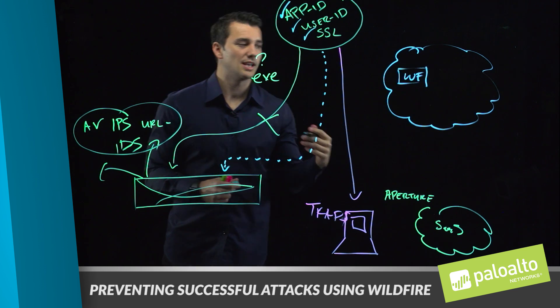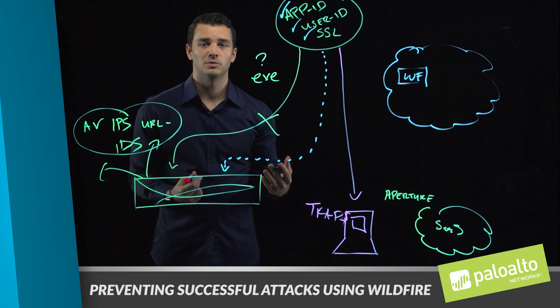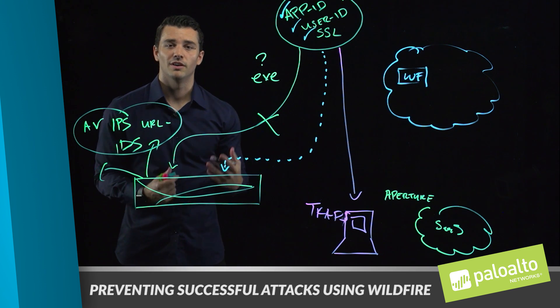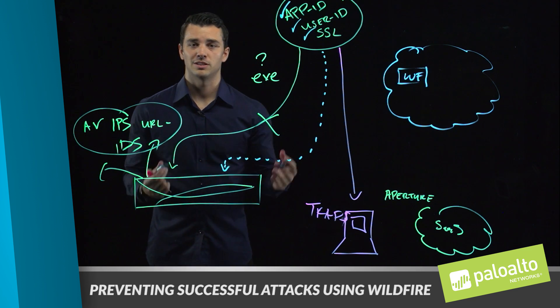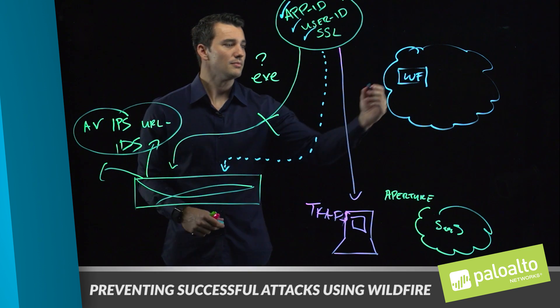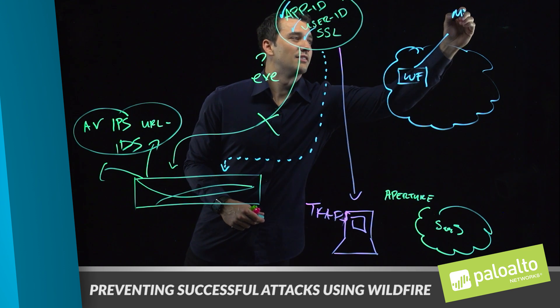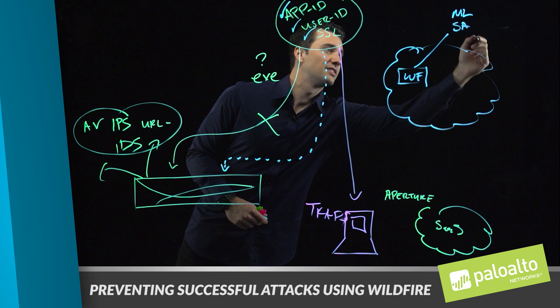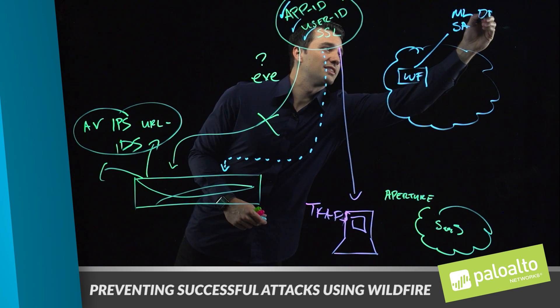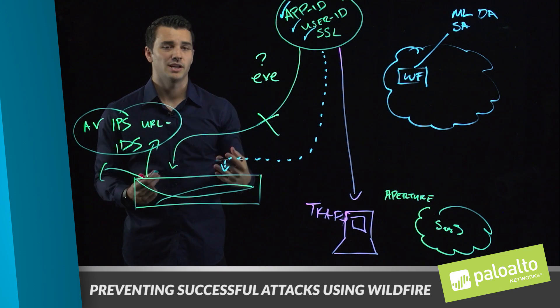WildFire is a sandboxing technology that uses multiple methods of detection of unknown threats in order to provide protection to the rest of the next generation security platform. Some of those methods include leveraging machine learning, static analysis, and dynamic analysis to not only identify threats but produce verdicts and protections.